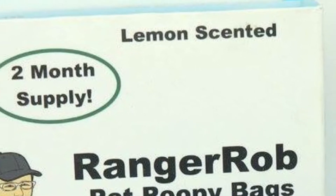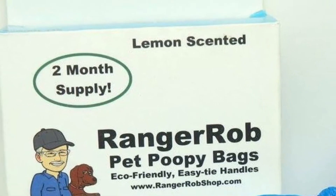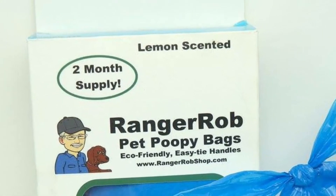Ranger Rob Pet Poopy Bags are easy to manage with handles and they're extra wide. These bags will accommodate pets of any size.